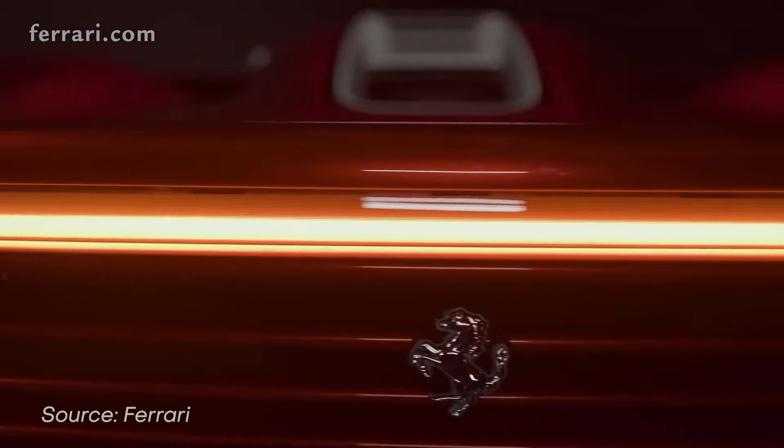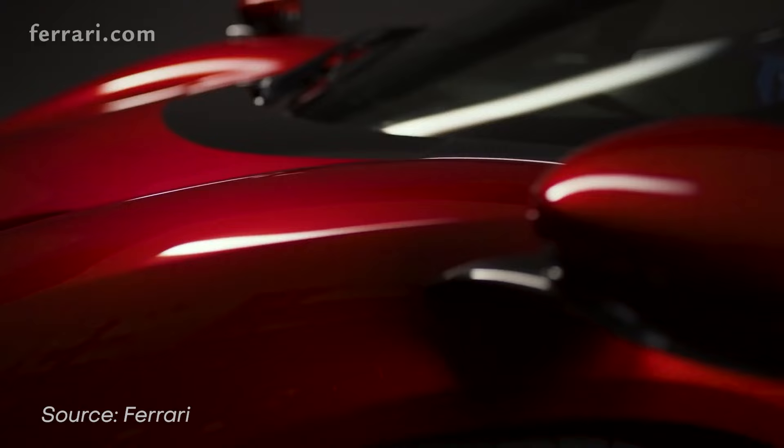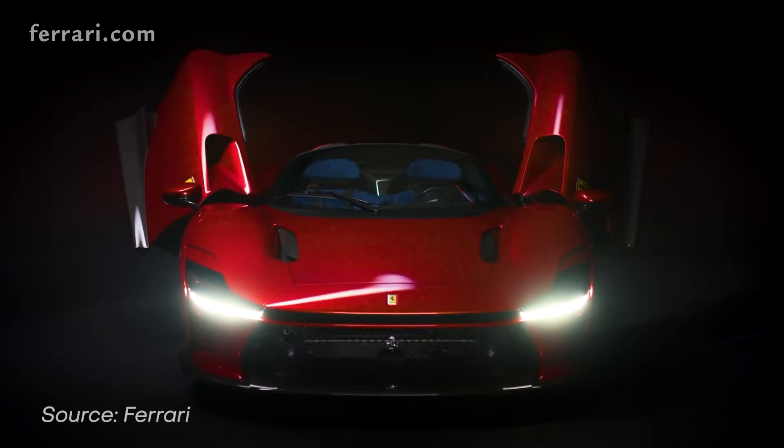This is a Ferrari Daytona SP3. It has a 6.5 litre V12 engine. It does 0 to 100 kilometres per hour in 2.85 seconds and has a top speed of 340 kilometres per hour. It's priced at 2 million euros and in Australia after taxes, it's expected to cost over 4 million Australian dollars.